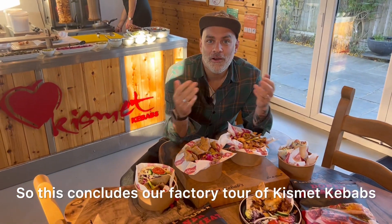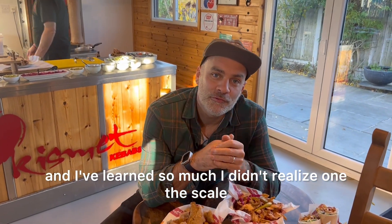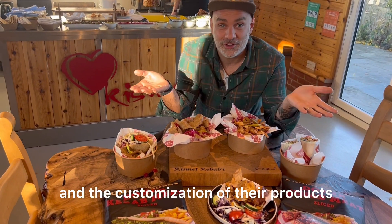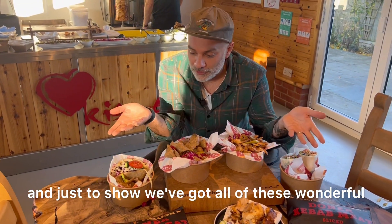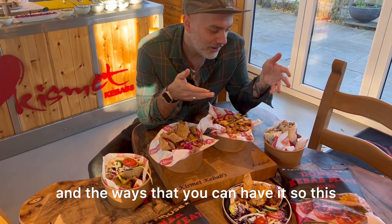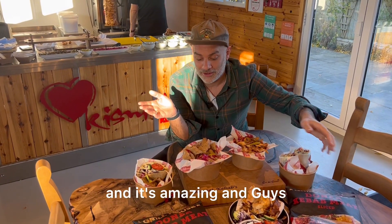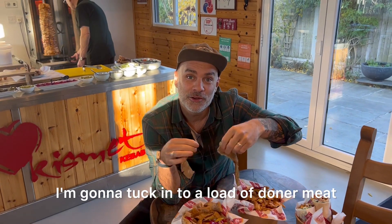This concludes our factory tour of Kismet Kebabs, and I've learnt so much. I didn't realise the scale that these guys are operating on and the customisation of their products. We've got all of these wonderful style kebabs in front of us, from their chicken to their doner, and the ways that you can have it. This is their retail range, and it's amazing. Thank you so much for watching — I'm going to tuck in to a load of doner meat.